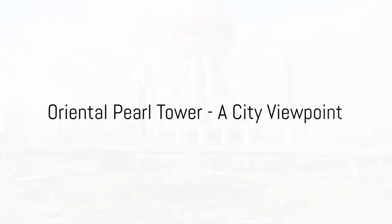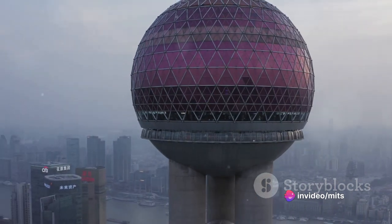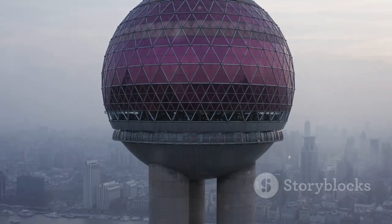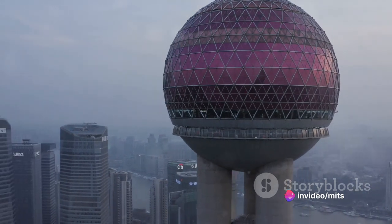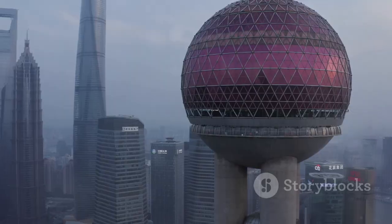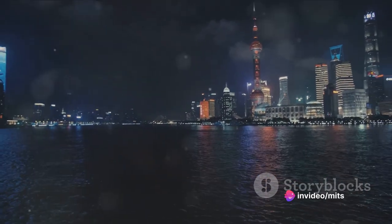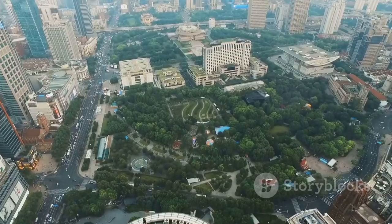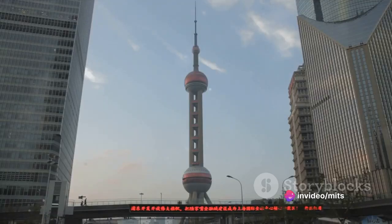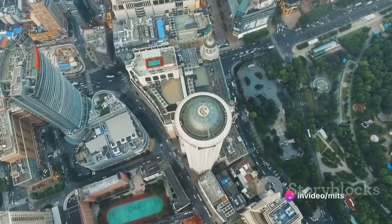Number six on our list is the Oriental Pearl Tower, a city viewpoint like no other. Standing as a testament to Shanghai's modern achievements, this unique spectacle of architecture graces the city's skyline with its futuristic design. The tower, with its eleven distinct spheres, rises like a pearl necklace against the canvas of the city, hence its name. From the observation deck, you can witness the hustle and bustle of Shanghai in its full glory, with panoramic views that stretch as far as the eye can see. Adding a cherry on top, the tower houses a revolving restaurant where you can indulge in a delightful meal while the cityscape unfurls beneath you, creating an unforgettable dining experience.